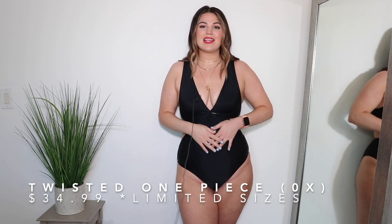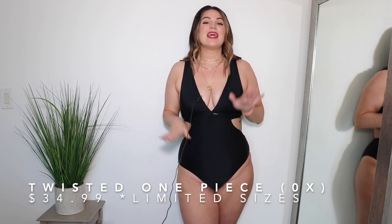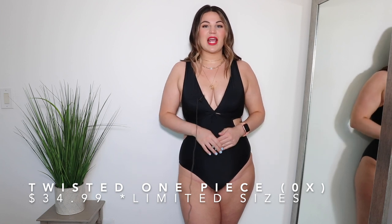I grabbed a couple of swimsuits, so let's start with those. Everything including the swimwear is in a size 0X. During swim week I shared a black plunging one-piece from Abercrombie that I loved, but the fit was off for me. I've been trying to find something similar, and this one from Forever 21 is a really great option. It's a black one-piece with a deeper plunge in the front and a little knot detail.